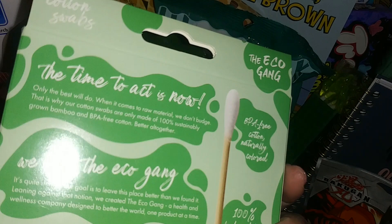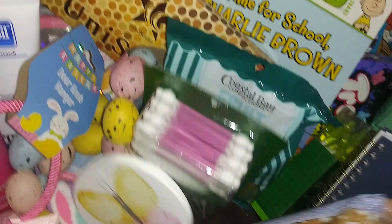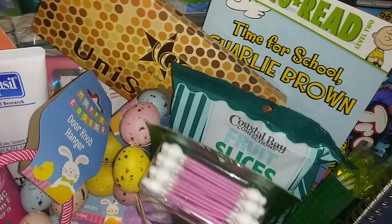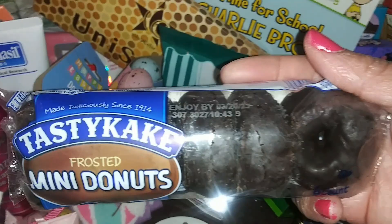The Eco Gang Crunch mini doughnuts — I really like these, they expire March 20th, 2023. And then we have the chocolate ones — Tastykake Frosted Mini Doughnuts, made deliciously since 1914. These are good too.